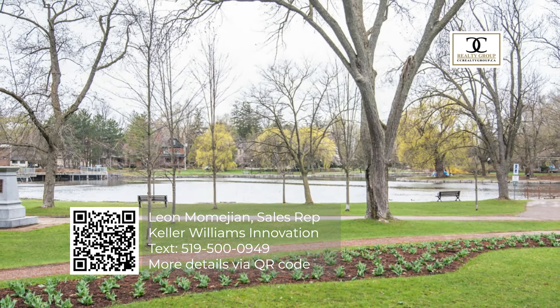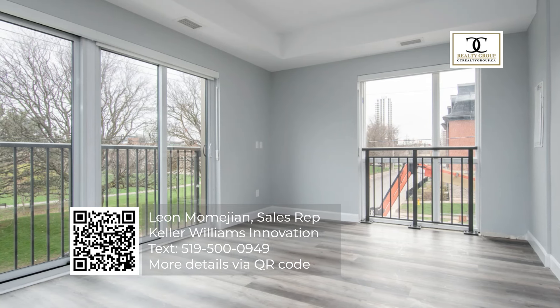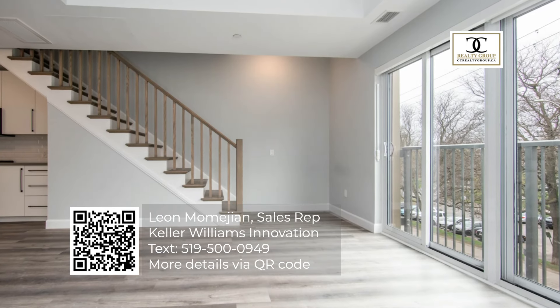Beyond the wealth of food, drink, entertainment and service amenities, Otis in the Park is situated in steps from the heart of Kitchener's Innovation District.